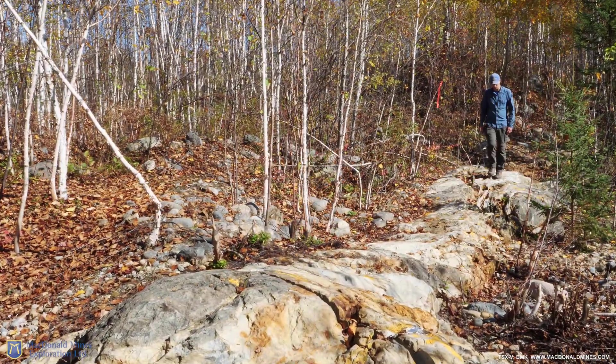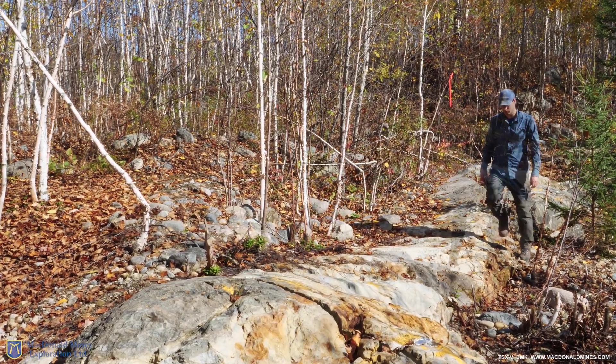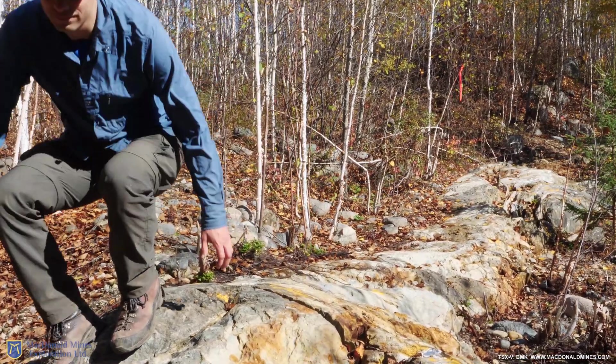Hello, I'm Jean-François Montreux, Chief Geologist for Macdonald Mines Exploration. And today we will be exploring new concepts and ideas we have for our 2020-2021 exploration programs.